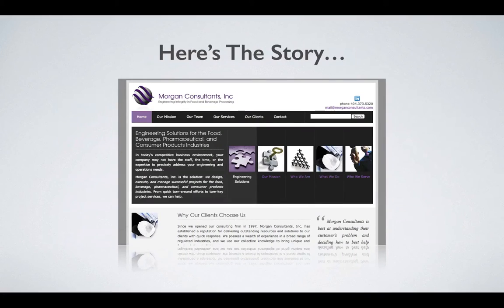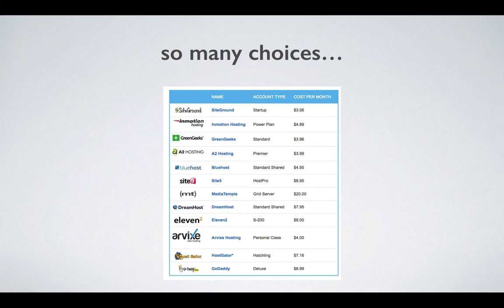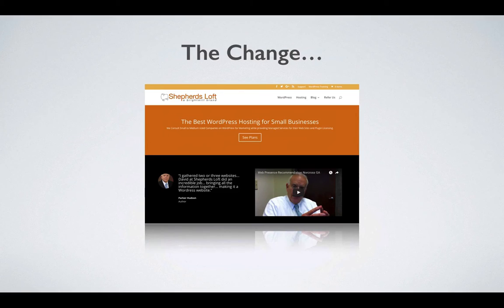Here's the story about a small business: they had a website but it was in HTML. They had to rely on a webmaster to make every update. The process was slow and they really wanted to update their website on their own. They wanted to see changes in real time instead of waiting to see how it would look, then requesting more changes and waiting again. There were so many choices out there; they talked to friends and family but no one agreed on what they should do.